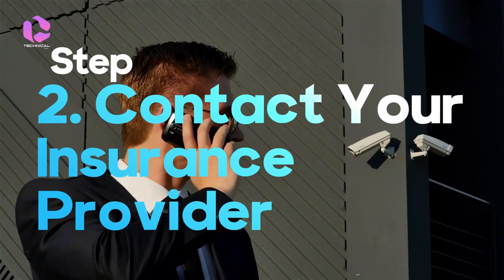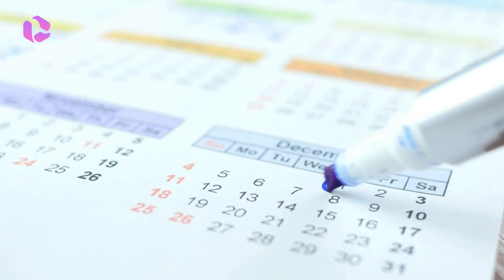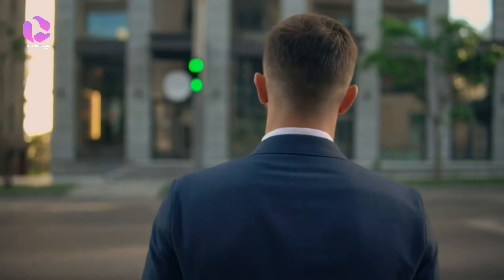After documenting the accident, contact your insurance provider as soon as possible. Provide them with accurate details about the accident, including the date, time, location, and any relevant information about the other parties involved. Follow the instructions provided by your insurance company to initiate the claims process.